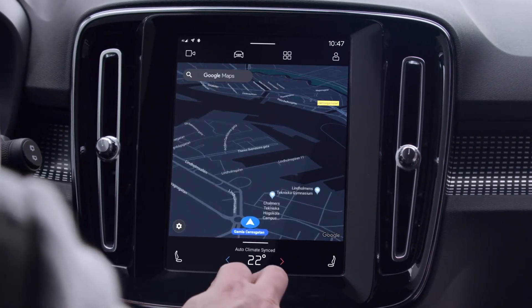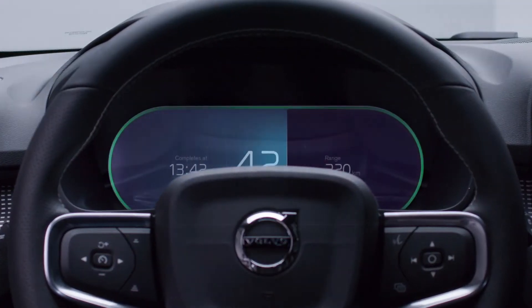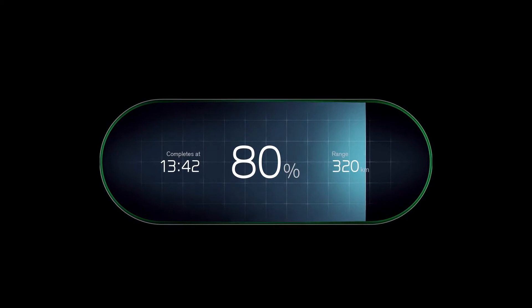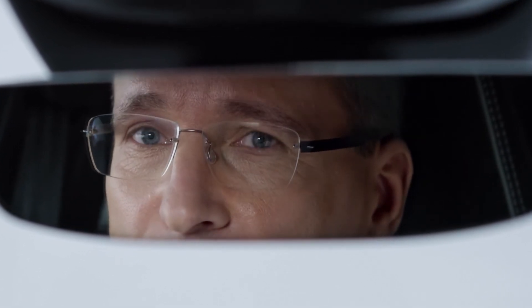The user interface offers a much improved experience. We have also updated the displays with new graphic design and new functions, especially developed for an electric car. The driver is even more in focus and can easily tailor the displays to their needs and driving situation.